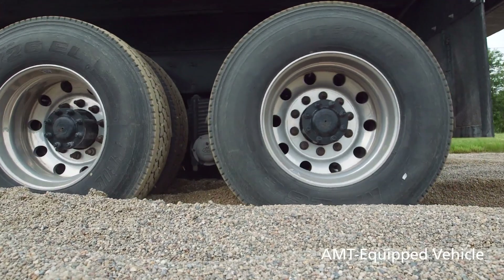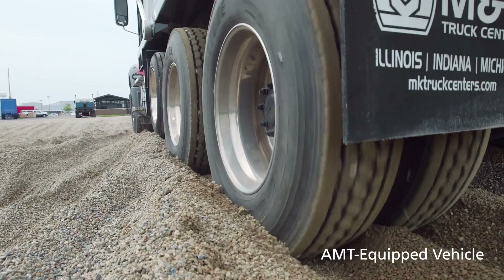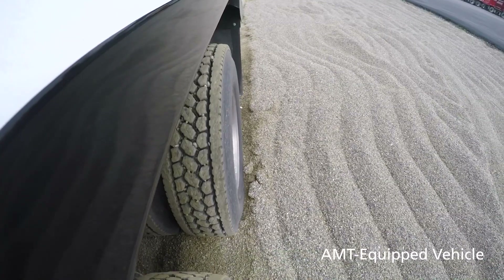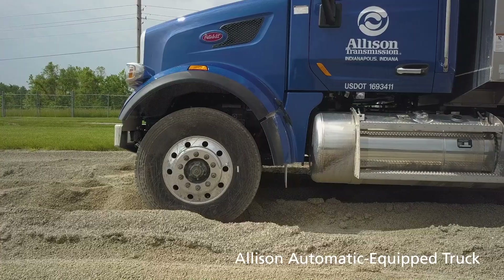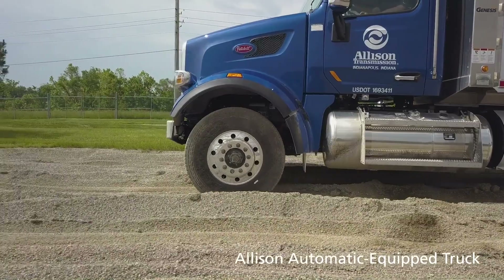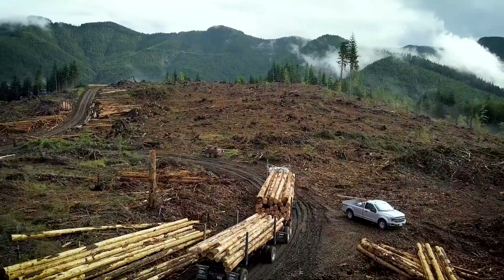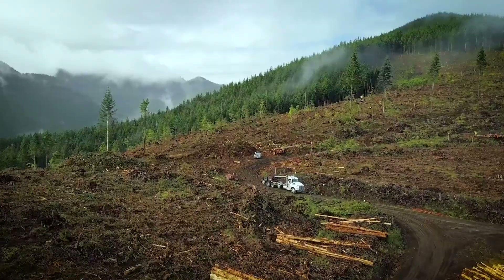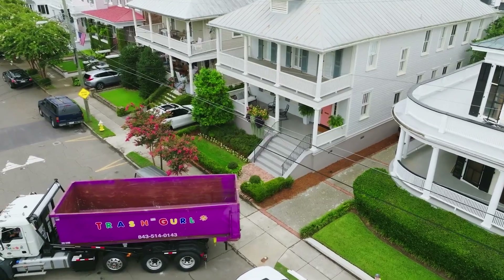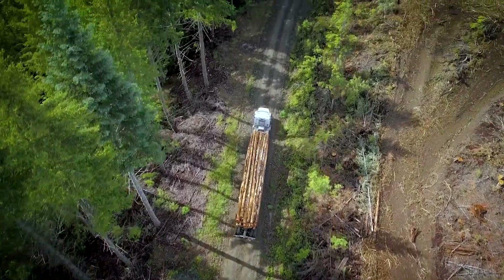Despite competitor claims of impressive low-speed maneuverability, a vehicle can still hop in pea gravel, get stuck in mud, and drive like a truck on the road. Allison automatic transmissions provide fluid coupling to the drivetrain, allowing drivers to better manage power and easily maneuver with more control on steep grades, rough terrain, or the road. Drivers are more precise in their work and can put the vehicle exactly where it needs to be.